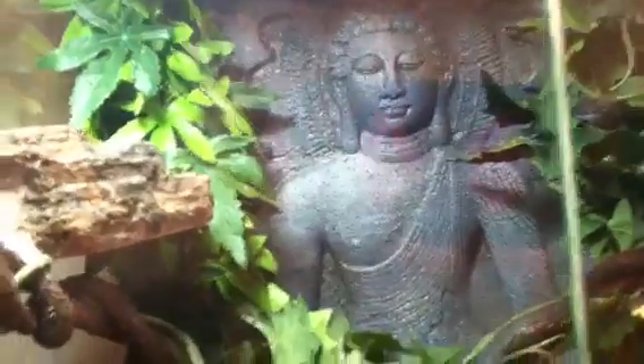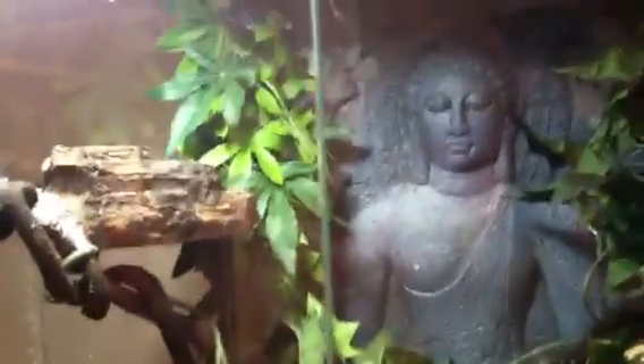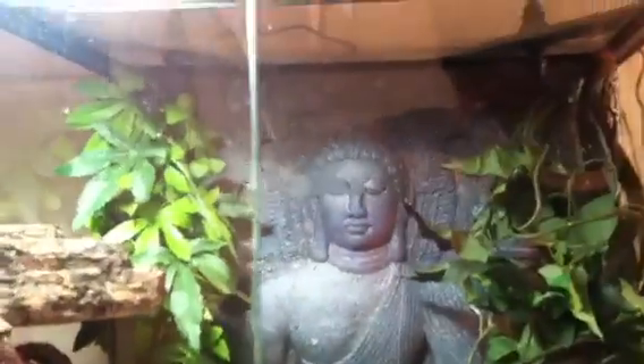Hey guys, Forrest Geckos here again. I'm going to do a care video on the gargoyles. As you guys know from my last video, our business is going to be an online business. Me and my friend are doing breeding — he's taking care of all the online stuff, and I'm taking care of most of the care for most of them.